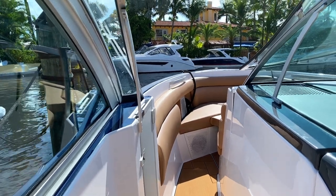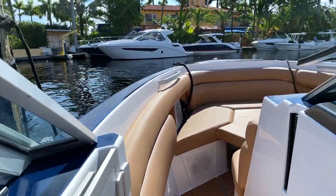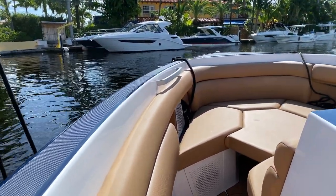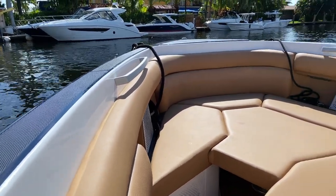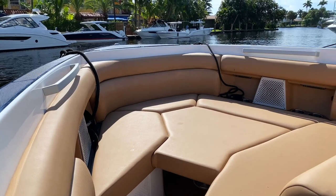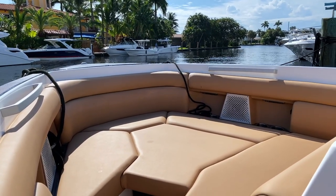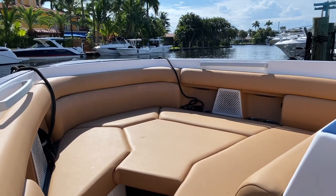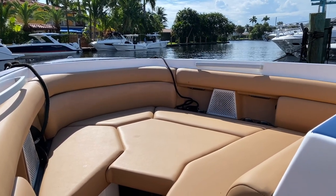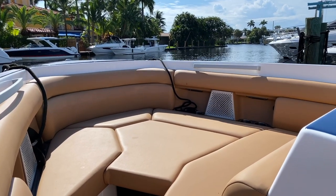Moving forward, you'll see how high the gunwales are — very safe to traverse throughout the boat underway, with nice padding everywhere. Coming up to the bow, you've got a double feature: it's a fill-in cushion right now for laying out, but it also raises up for a table if you're not using it that way. More speakers, lots more cup holders, and hidden anchor storage that keeps the profile of the boat looking good. Just a nice area for passengers to hang out during the day.